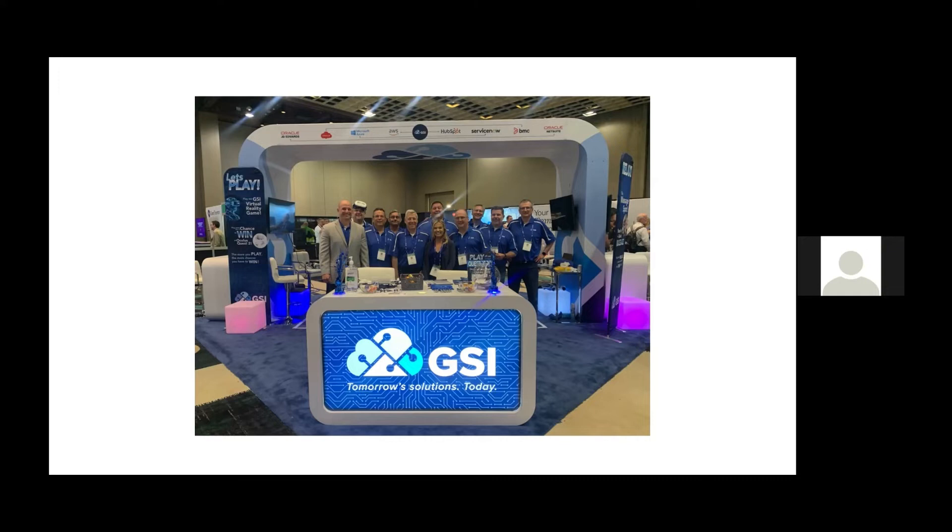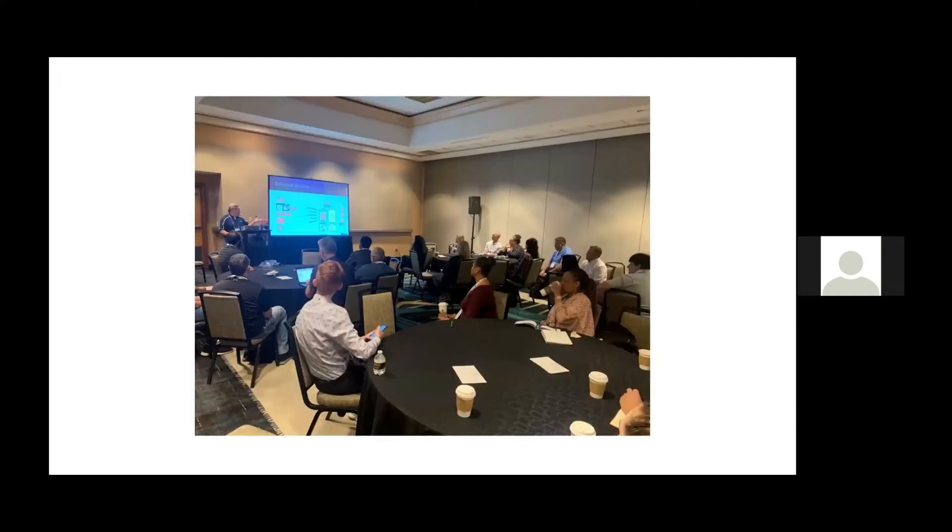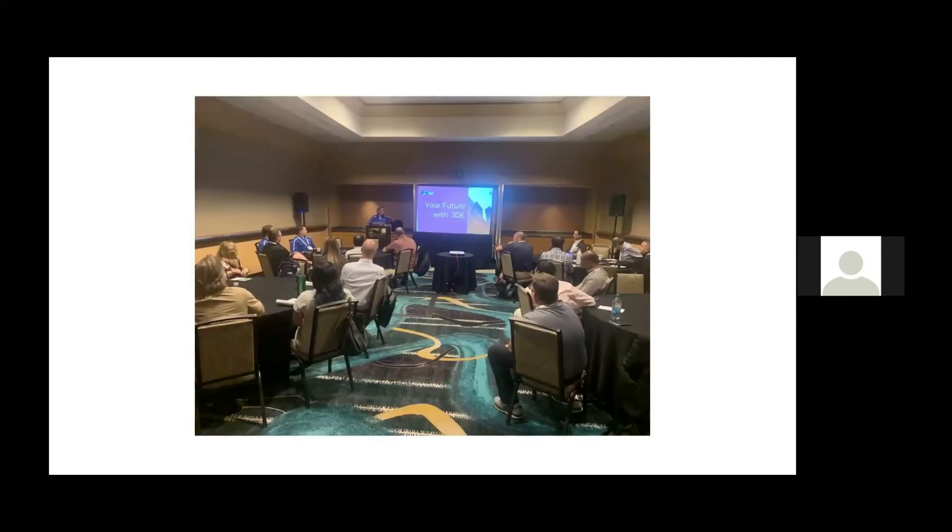They had snacks every evening for a social event, and lunches were provided. Here's one of the rooms where I was doing a presentation — the Orchestrator use cases. It probably had about 40 to 45 people. Here's another one where I presented 'Your Future with JDE' — same kind of room, about 40 to 50 people. And then we had super sessions that took larger groups, up to a hundred.